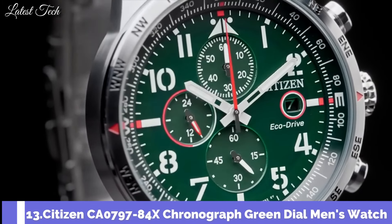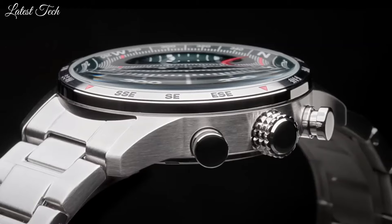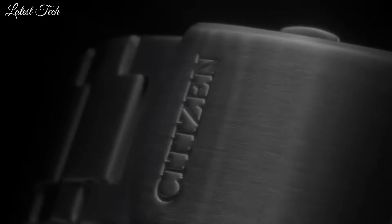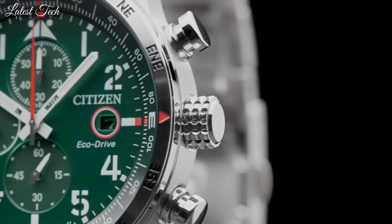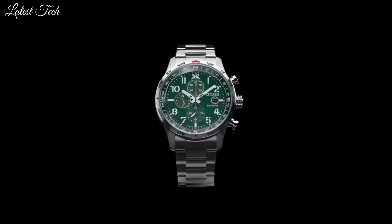Number 13: Citizen CA0797-84X Chronograph Green Dial Men's Watch. Black stainless steel case and bracelet, fixed black stainless steel bezel, green dial with black hands and index/Arabic numeral hour markers, minute markers around the outer rim. Dial type: analog, date display at 3 o'clock position, chronograph with 3 sub-dials displaying 60-second, 60-minute, and 24-hour. Citizen caliber EcoDrive B612 movement, scratch-resistant mineral crystal. Case size 43mm, fold-over clasp with safety release, water-resistant at 100m. Functions: chronograph, date, hour, minute, second. Solar-powered sport watch, Japanese movement.